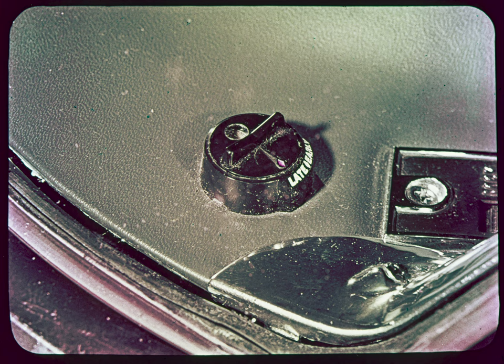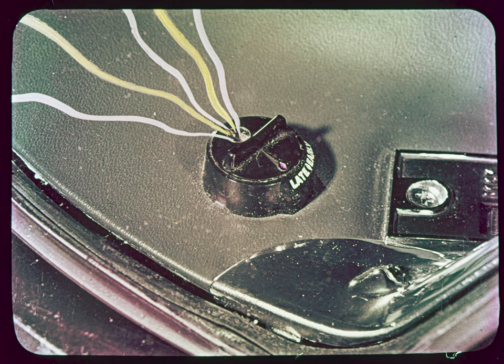But first, let's introduce private eye number two: Cadillac's Twilight Sentinel. What we see here is the dash-mounted photocell unit, which looks up through the windshield and measures the amount of skylight to determine when it's dark enough to turn the headlights on.